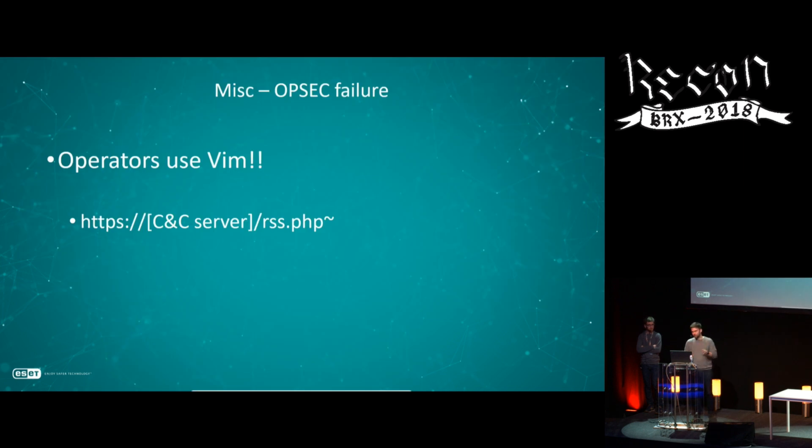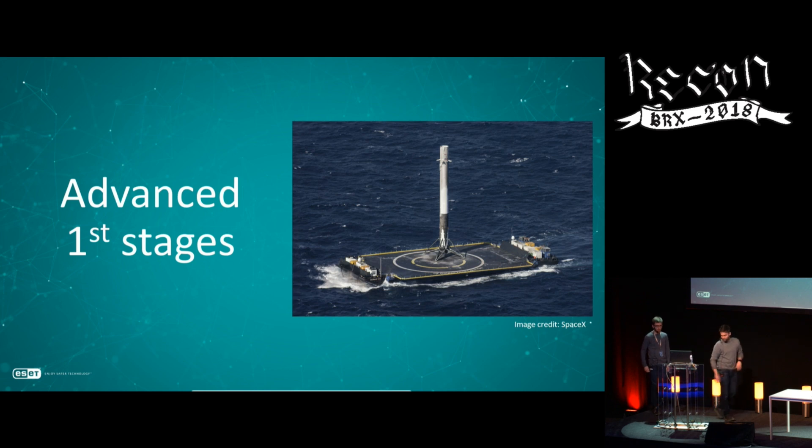One last thing — an OPSEC failure. Being a Vim user, when you fuzz around, you find interesting things. We were actually able to recover a server-side script just by knowing that some operators use Vim. I was pretty thrilled when I saw this. Now Mathieu will talk more about Mosquito.